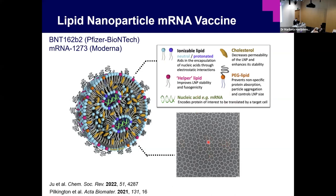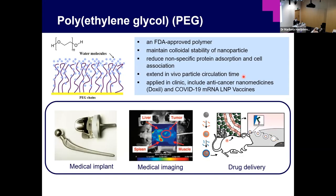Here is an image of lipid nanoparticles — you can see the solid structure of the lipids. The PEG is polyethylene glycol, an FDA-approved polymer mainly used to maintain colloidal stability of nanoparticles. We use it a lot in nanomedicine to reduce nonspecific protein absorption or cell association and to extend in vivo circulation time.